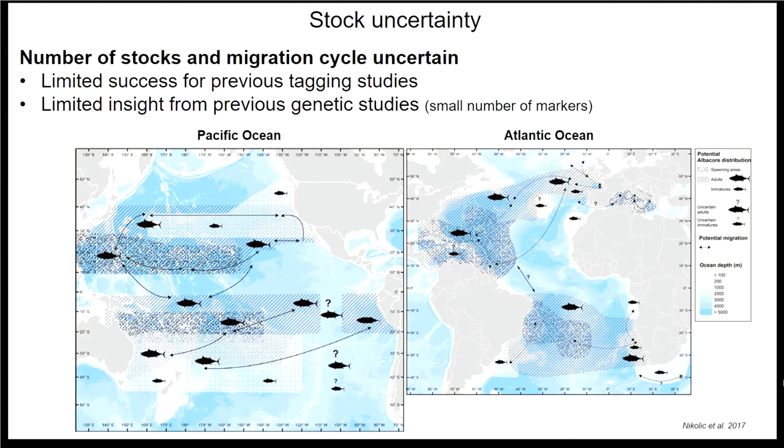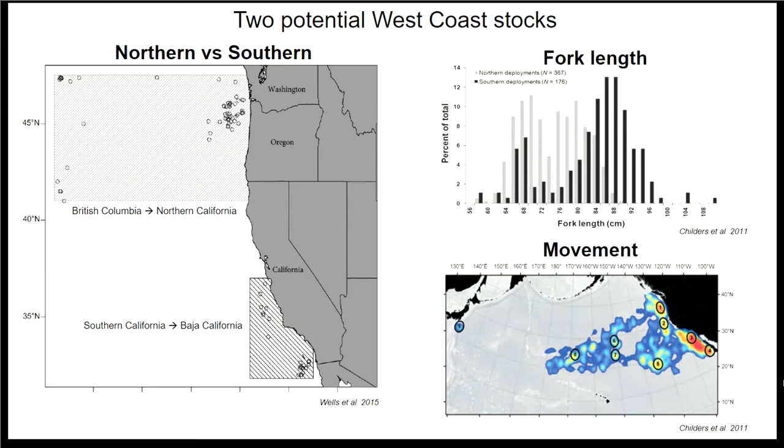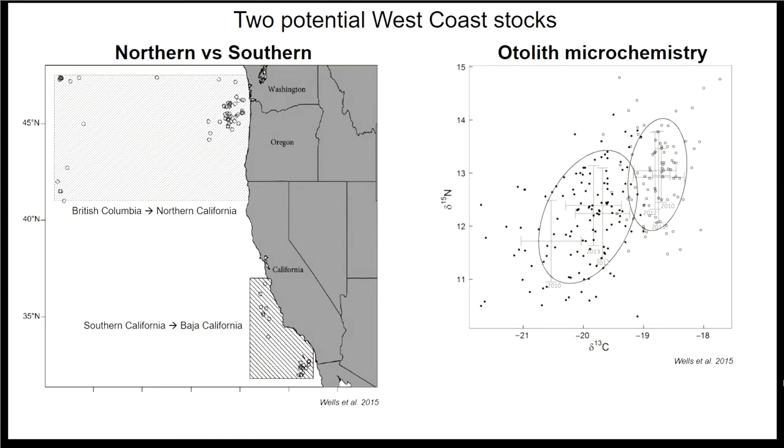There have been some previous genetic studies using a small number of markers, but they haven't provided great insight — only able to differentiate the Pacific from the Atlantic. And in the North Pacific, there's only been genetic sampling from California. Rick Gauchet and Wayne Haykiller were interested in the distinction of two potential stocks on the west coast: a northern stock from Northern California up to British Columbia, and a southern stock centered on Southern California and Baja California. This distinction is based on differences in fish length at the same age, and improved tagging has shown these fish forage in different areas. These differences also persist in otolith microchemistry.